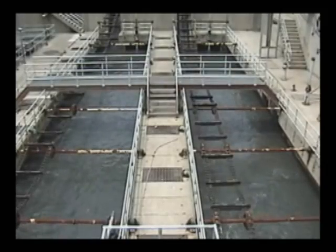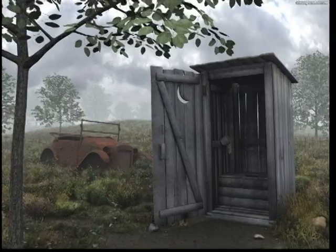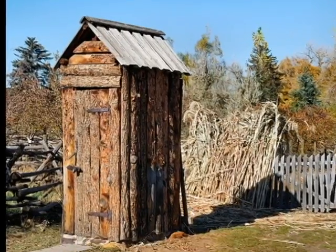Current efforts to construct, install, and operate wastewater systems have continually relied upon the implementation of conventional technologies that have existed for years and even centuries.